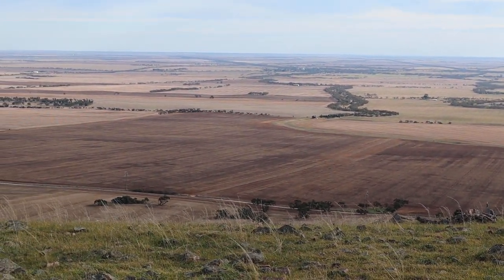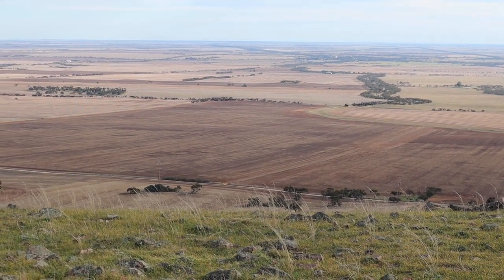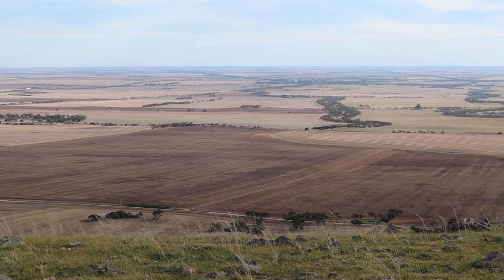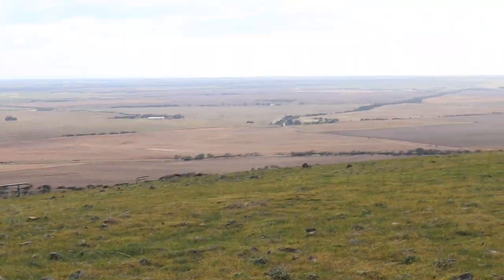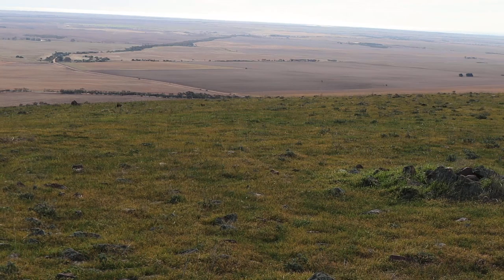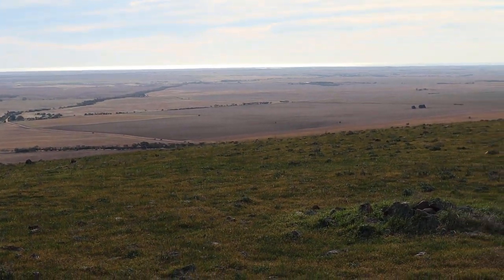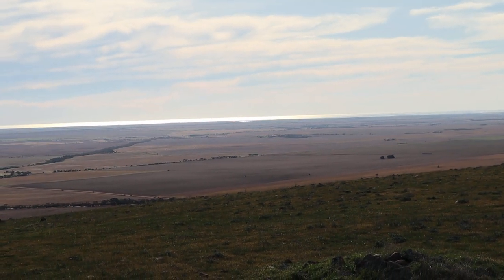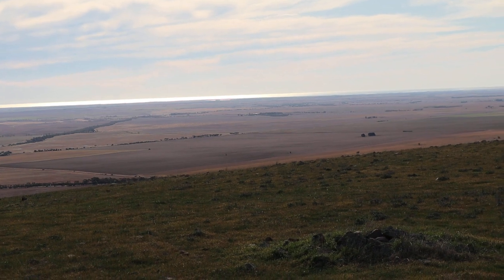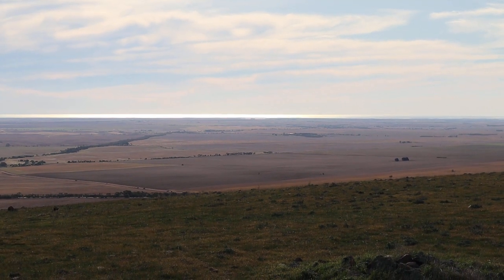We've just been to the quarry and I've taken some shots of it. Now looking into the sun — out there is Spencer Gulf, probably 20 to 30 kilometers away. The sun is setting over the gulf and the water is shiny. I think the camera is picking it up.